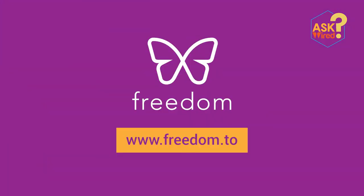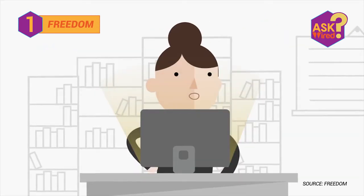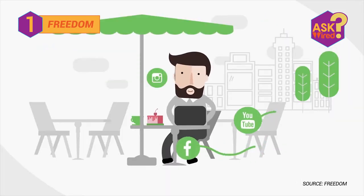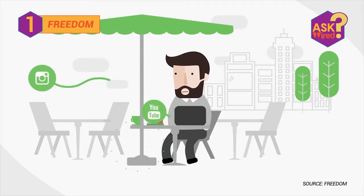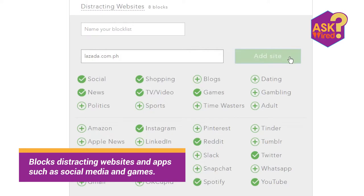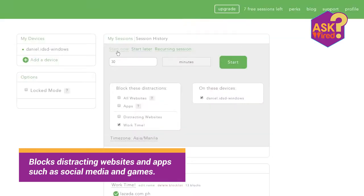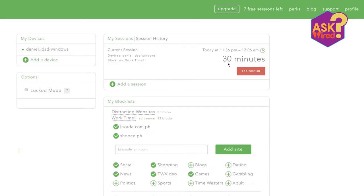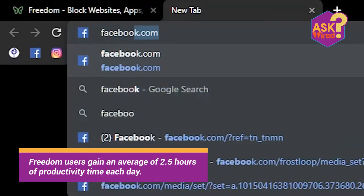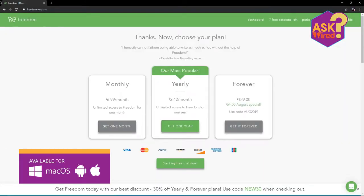First on the list: Freedom. If you're the type of person who easily gets distracted when doing tasks online, this one is for you. The Freedom app helps you focus on what matters — it will block distracting websites and apps such as social media and games. It has been reported that Freedom app users gain an average of two and a half hours of productivity time each day. Freedom app works on PC, Mac, Android, and iOS.